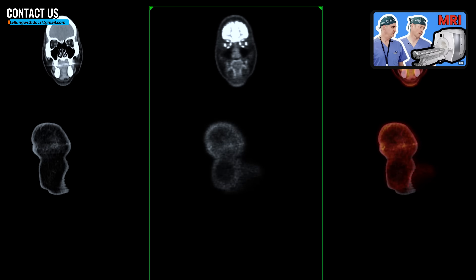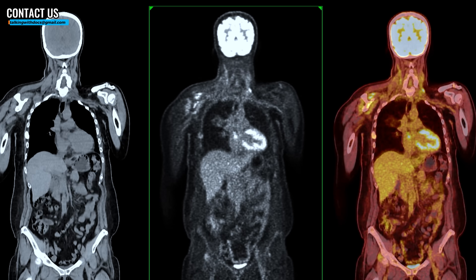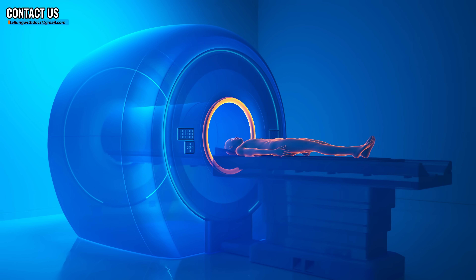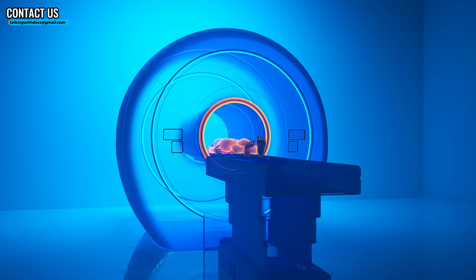So, MRI. We've talked about MRI and how it works in other videos — very interesting test, very safe, no radiation, gets really nice pictures of different structures. Briefly, how it works is it puts your body into a big magnet, and your body's made up mostly of water and fat, which has a lot of hydrogen atoms in it.